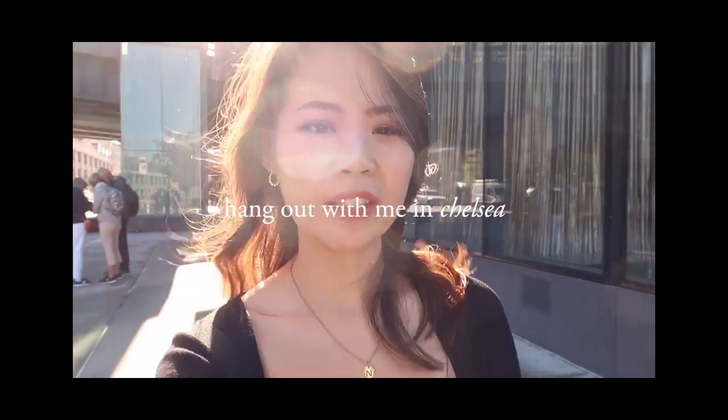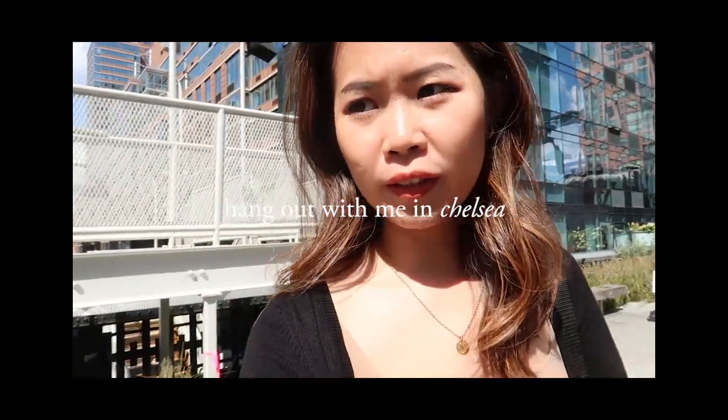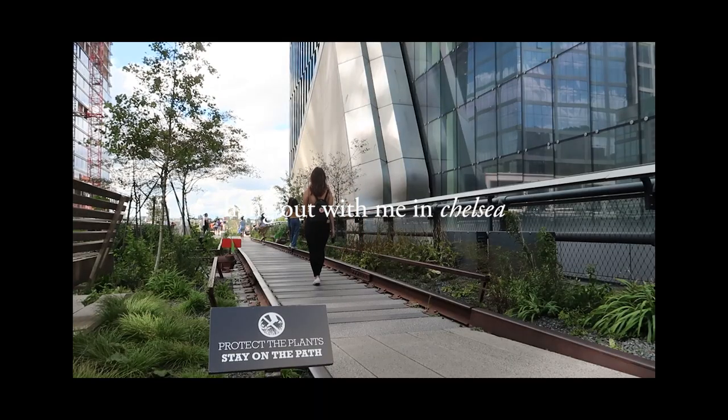I'm going to my favourite place called The Little Island. I like how they still leave some of the train tracks as a reminder of what it used to be.